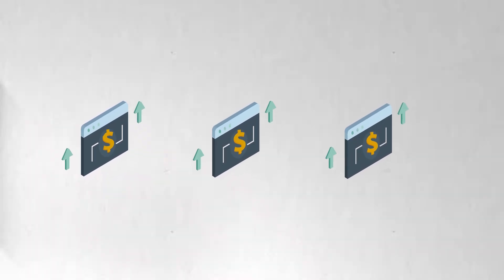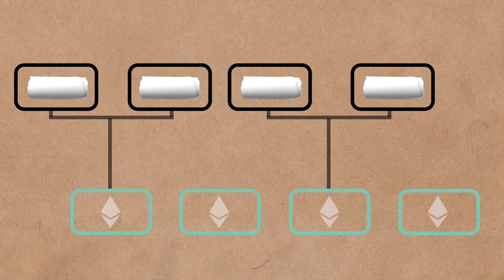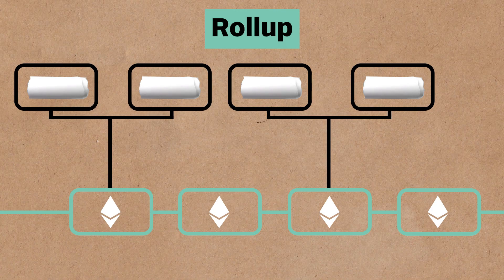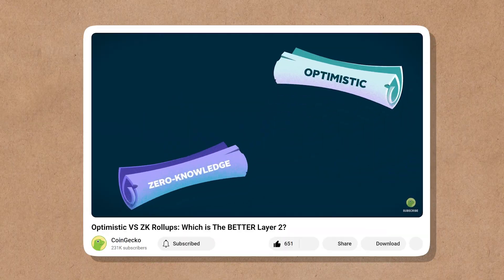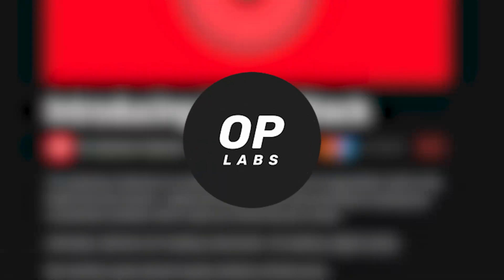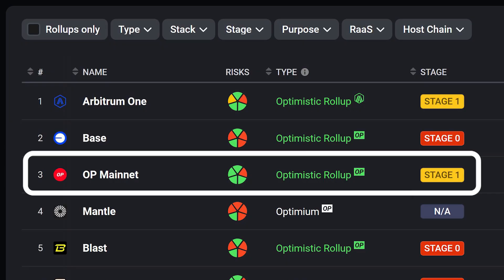To jog your memory, Optimistic Rollups enable Ethereum to scale by bundling numerous transactions on a blockchain and settling them as one on the Ethereum mainnet — hence the term Rollup. If you want to learn more about Layer 2 and Rollups, we have a video covering just that. At the core of Sonium's L2 infrastructure is Optimism's OP stack, an open-source framework developed by OP Labs that powers Optimism, one of the first Optimistic Rollups in the Layer 2 space.